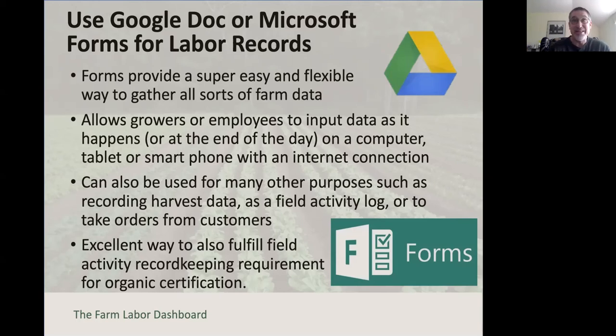For example: 'We sprayed BT on the broccoli crop on August 12th'—and you happen to also note that it took an hour. The certifier doesn't need to know the time, but it's useful information for you.